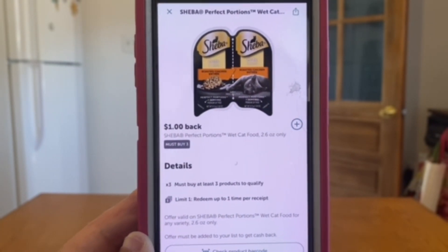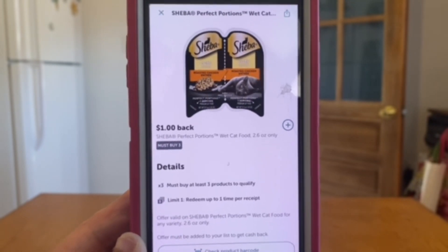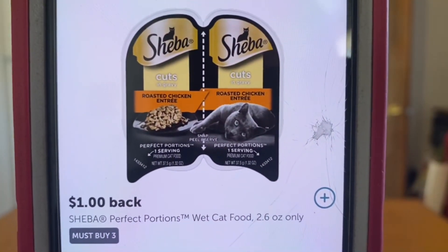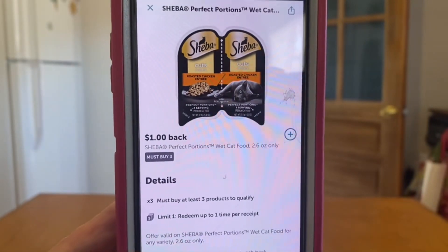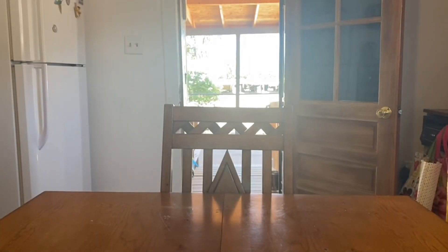Now this Ibotta offer is not a glitch - this is the right product for what we're picking up because it does say 2.6 ounce only. If you look at those perfect portions, they are each 1.32 ounce, but it is one item, so that does take you to your 2.6 ounce. So we will get that one dollar back for the Sheba.